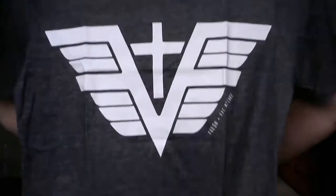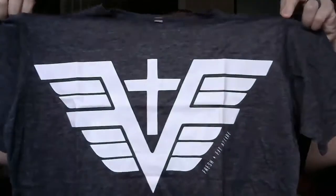Open this up. Ooh, it's soft. Can you see that? That's their logo.